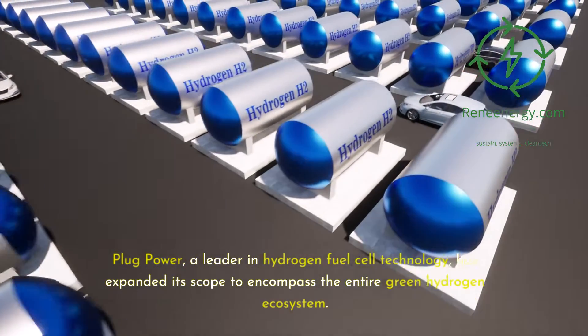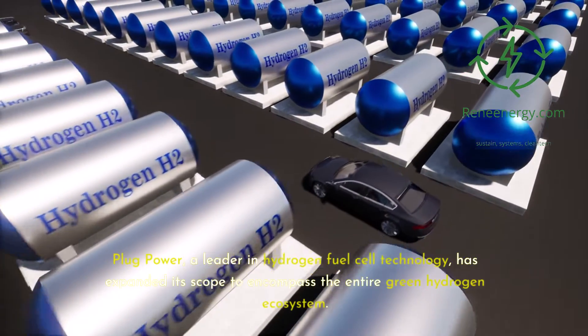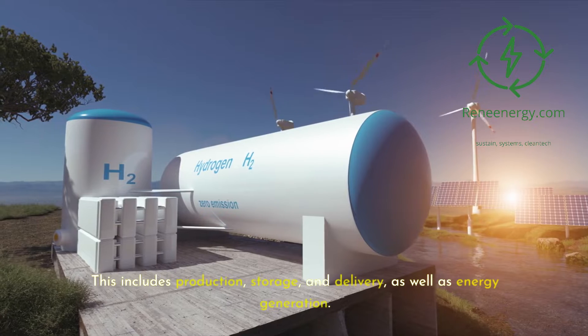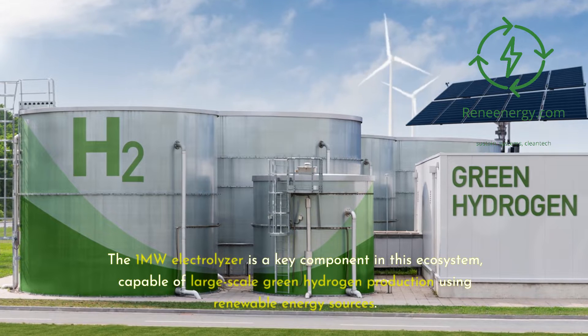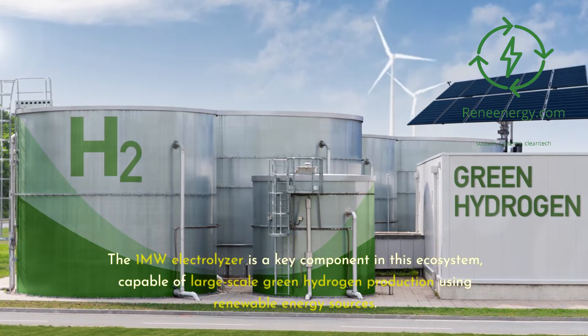Plug Power, a leader in hydrogen fuel cell technology, has expanded its scope to encompass the entire green hydrogen ecosystem. This includes production, storage, and delivery, as well as energy generation. The 1-megawatt electrolyzer is a key component in this ecosystem, capable of large-scale green hydrogen production using renewable energy sources.